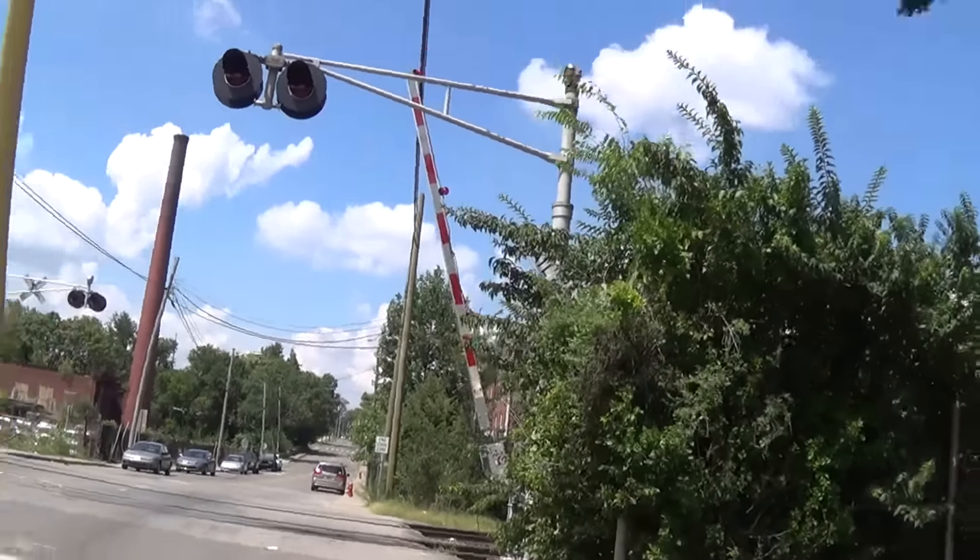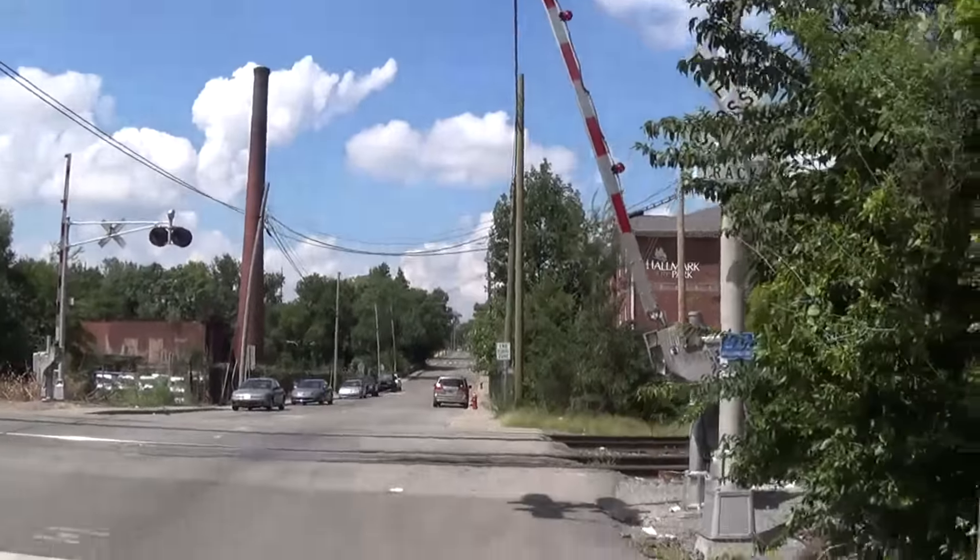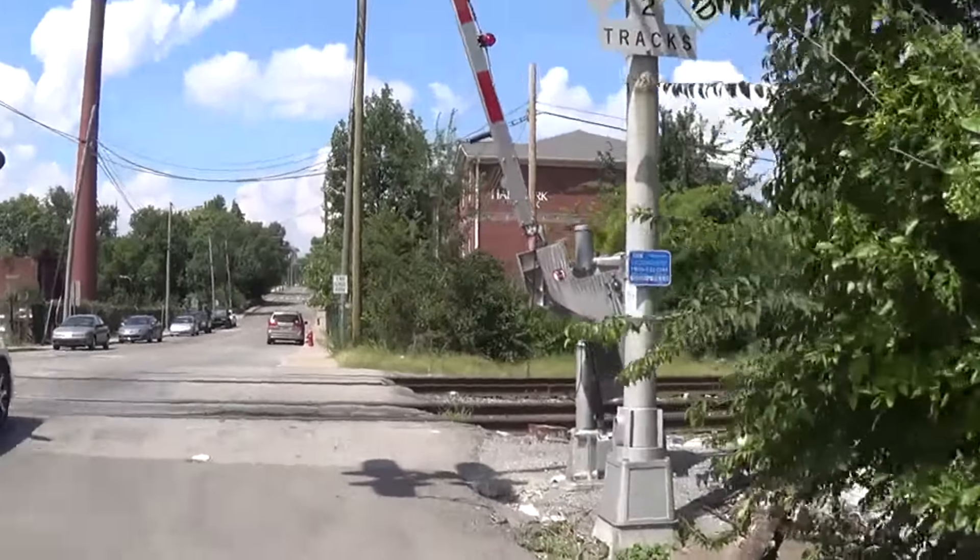Here we are at the 17th Avenue North Railroad Crossing in Nashville, Tennessee. It's of course like the other two I've visited — it has had a bit of a change since I was here.